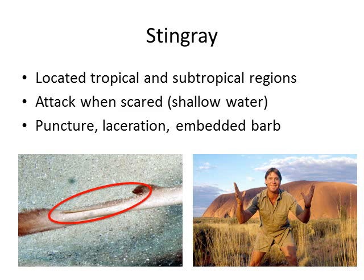Stingrays live in tropical and subtropical regions and only attack when scared, as a defense mechanism. Because they tend to hang out in shallow waters, they're often disrupted by bathers and snorkelers. When they do attack, the spine will result in puncture wounds, lacerations, and can even become embedded in the skin or body of a person due to barbed characteristics.